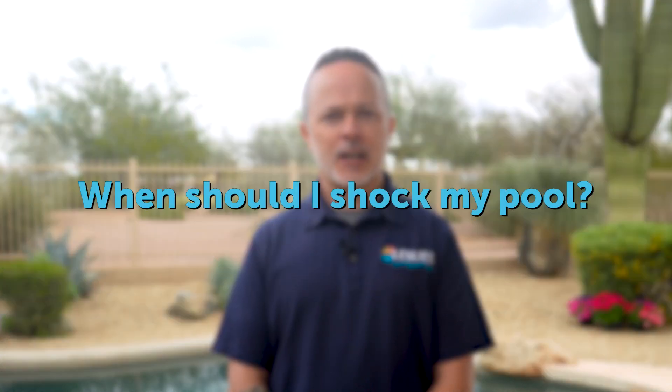We get all sorts of really good questions from customers. Here's one you might have as well: when should I shock my pool? Many pool owners wonder about the timing and frequency of using pool shock.